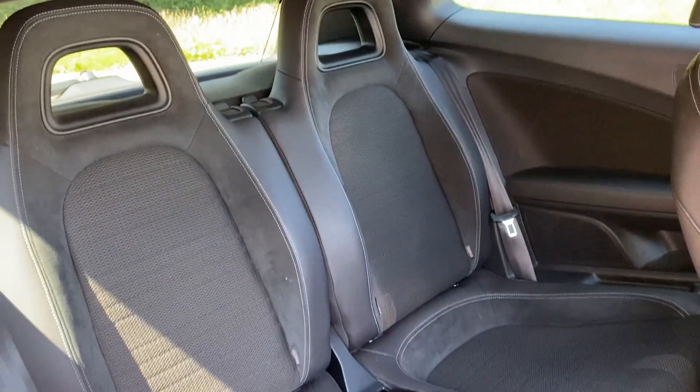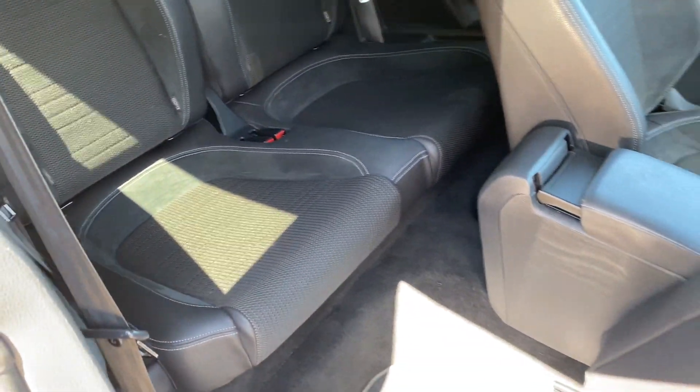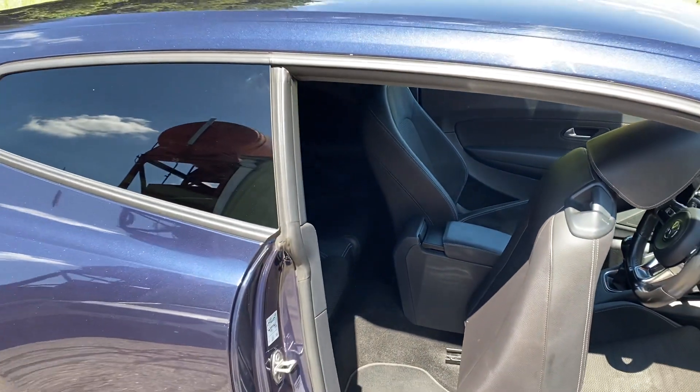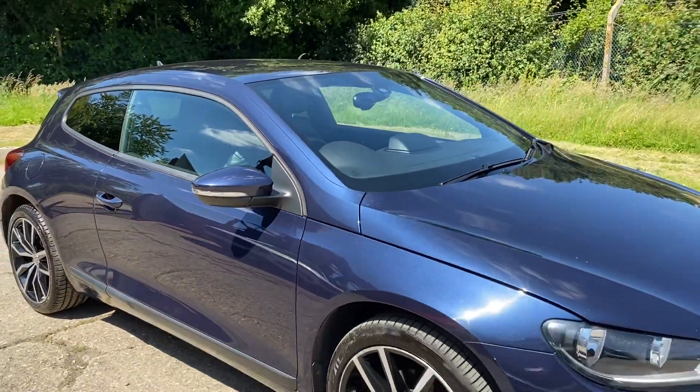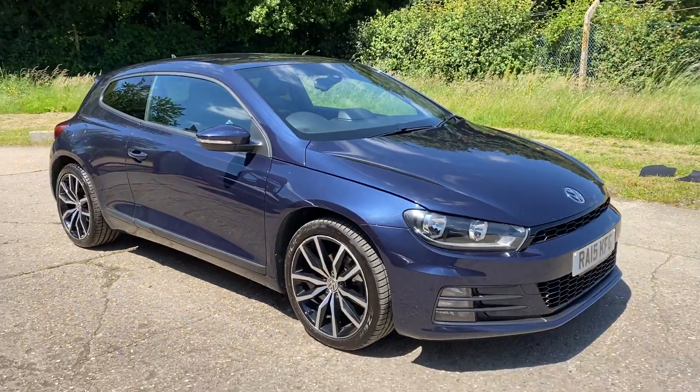And there are your rear seats. Full details and specification of the car are available on the website. Please let us know if you've got any questions or if you'd like to come and see this absolutely lovely Volkswagen Scirocco — thank you very much for watching.